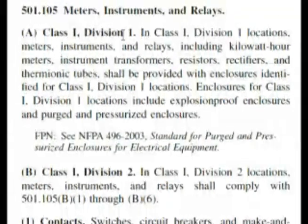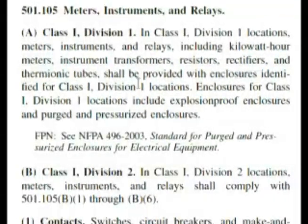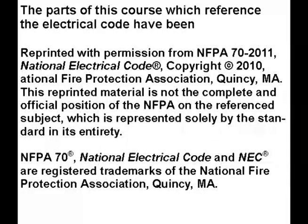If we read it, it's word for word what our question states. It's basically saying they have to be identified for Class 1 Division 1 locations — that's what the question was really asking about. So the answer is true, which is answer A on our exam.